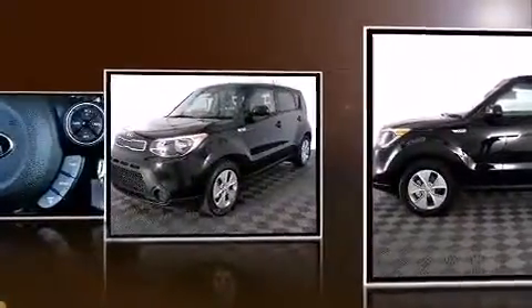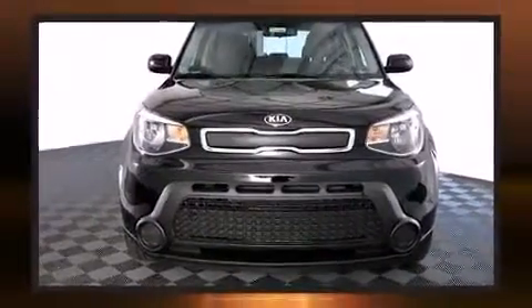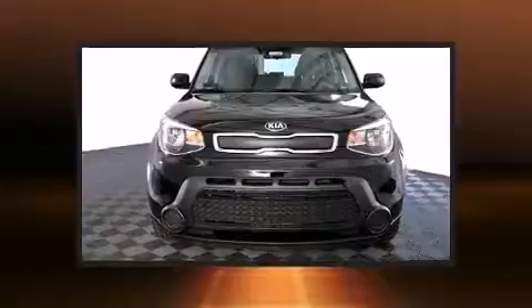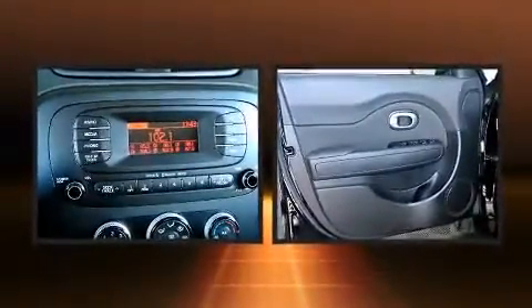Top features include power windows, a tachometer, rear wipers, and a split-folding rear seat. Storage solutions are integrated throughout the interior, demonstrating thoughtful attention to detail.